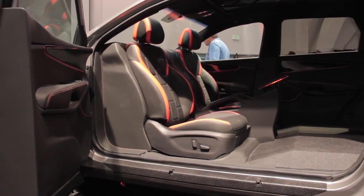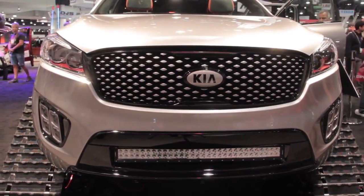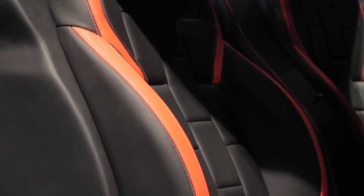LED light bars have also been installed for better visibility during night runs and blizzards, and the inside has even been treated to be waterproof so you don't have to worry about tracking snow inside.